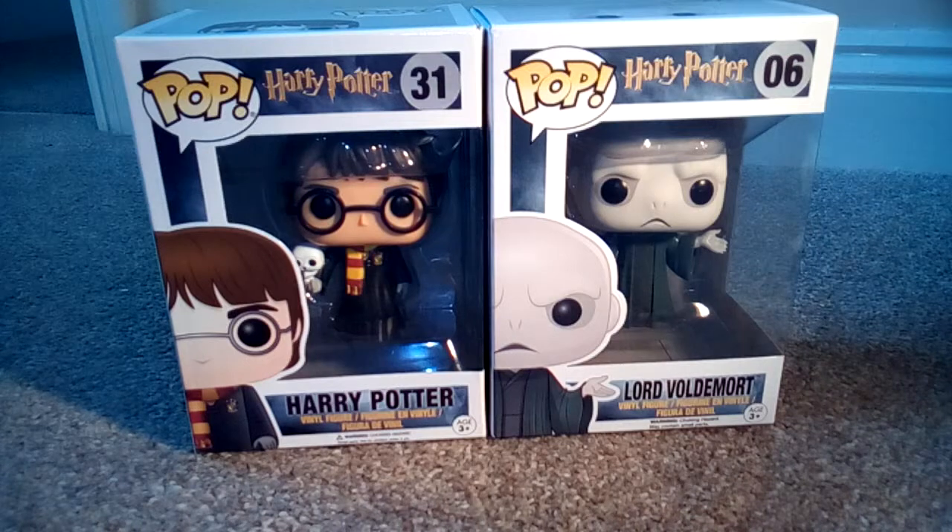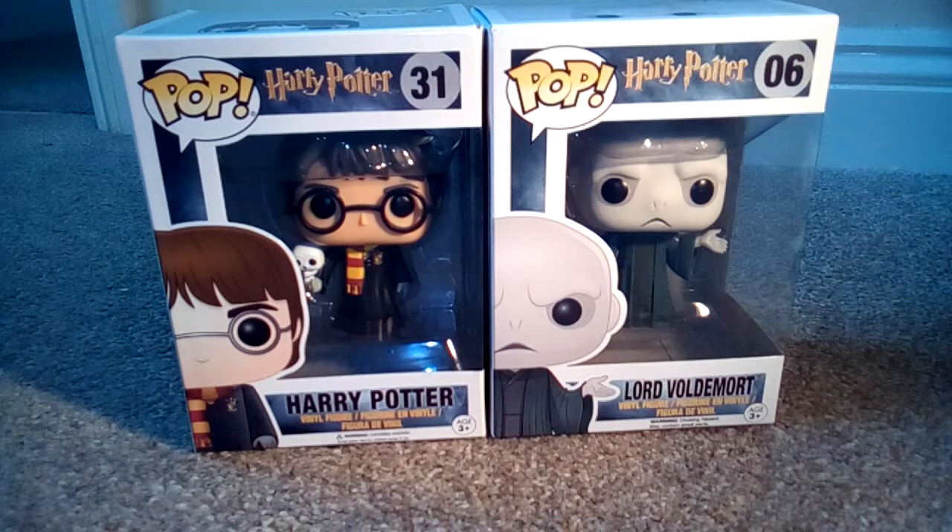And on the left, just here, we have Harry Potter himself, edition 31. He's holding Hedwig in his hand, wearing the Gryffindor robe, scarf, and then his signature glasses.